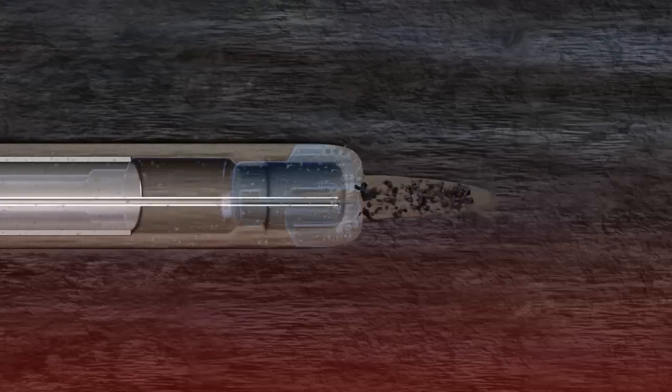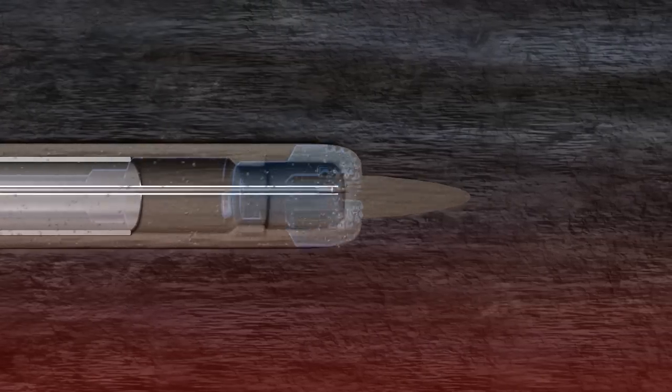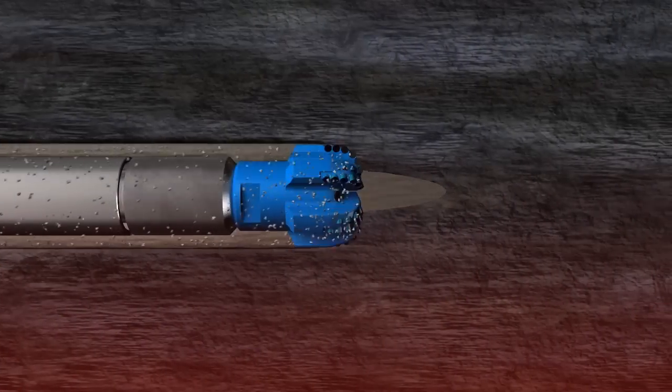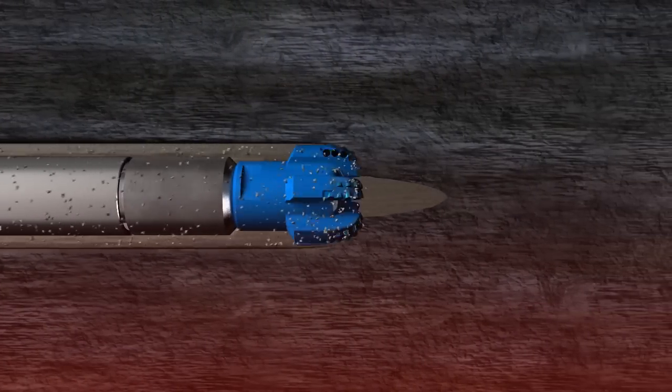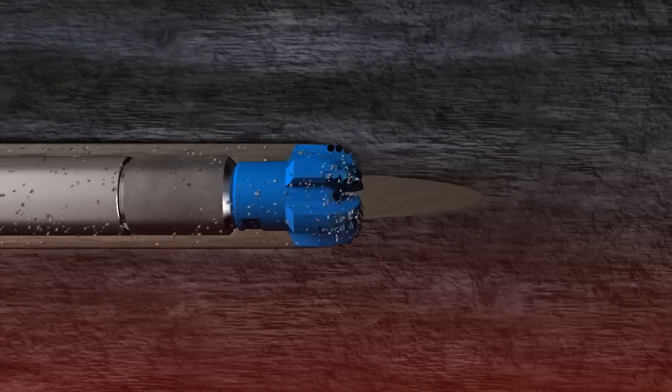The drilling mud carries the eroded projectile debris and pulverized rock cuttings to the surface, where they are handled by standard solids control equipment. The firing cycle is repeated approximately every five seconds, allowing for continuous drilling at a significantly improved rate of penetration.